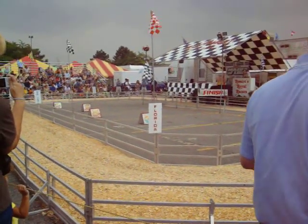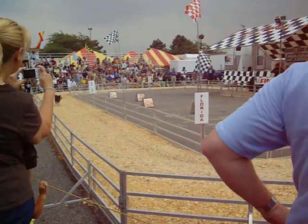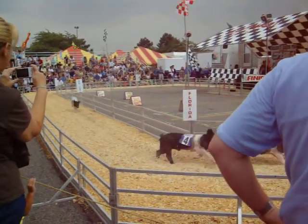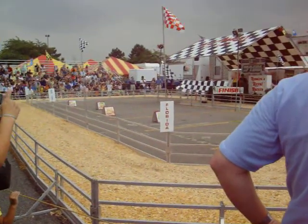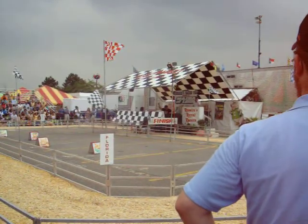And they are all off and racing! Number four — don't stop! Keep going! Here comes number one to win! Number one!